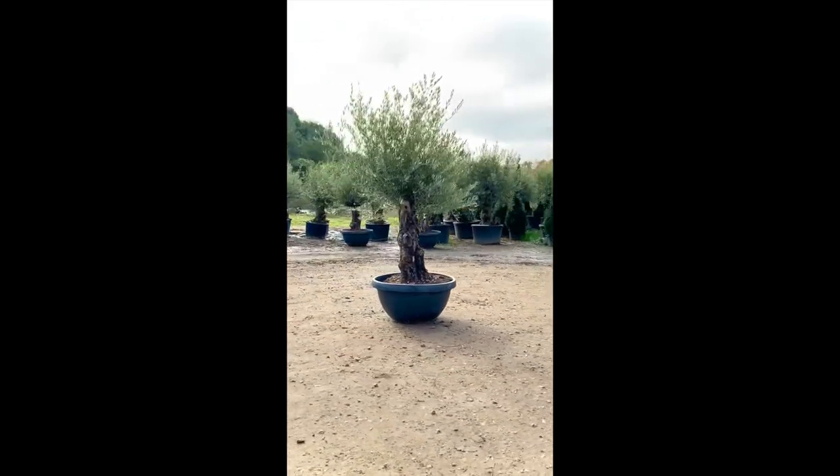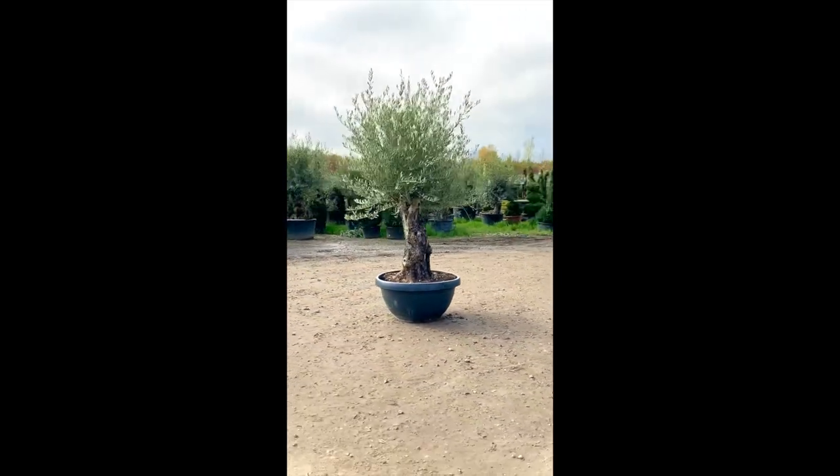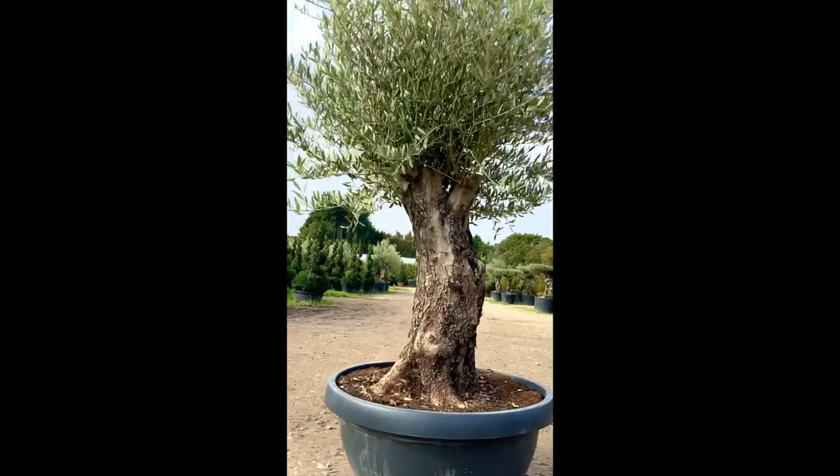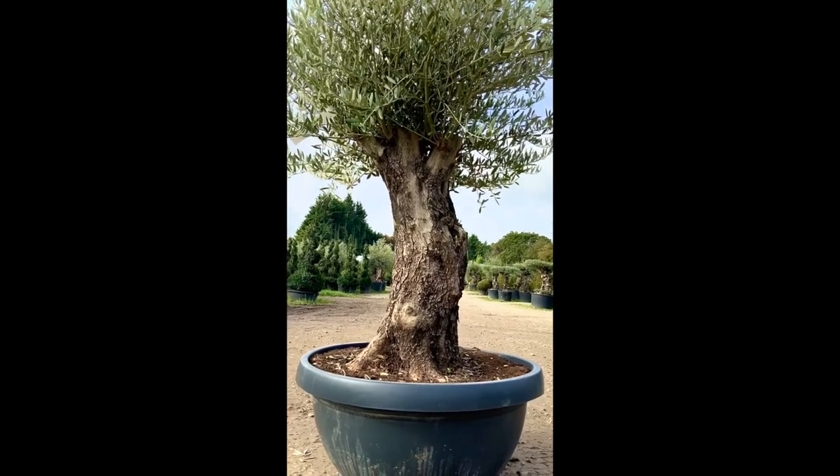It holds the most amazing patterns on its trunk, showing its historic value. We deliver this tree to you free of charge for £450 from Sutton Manor Nursery.